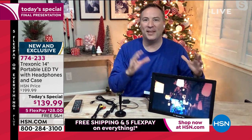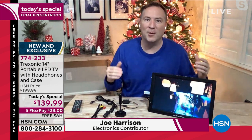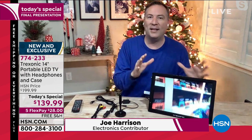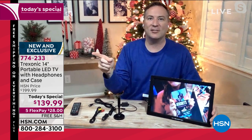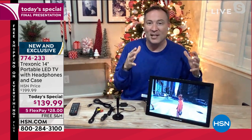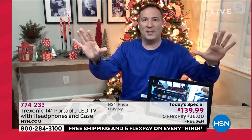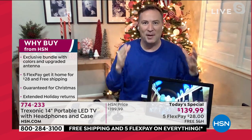Absolutely. There are so many things that you can use this TV for. It's one of those really cool gifts that when you bring it home, you think, oh, I'm buying this because I love TV. But then you realize I can take this out to the patio, to the bathroom, to the kitchen, because with TV we're so used to just sitting on that couch in that one room where everyone's fighting to watch what they want to watch. Well, now you have a TV that's meant for you.